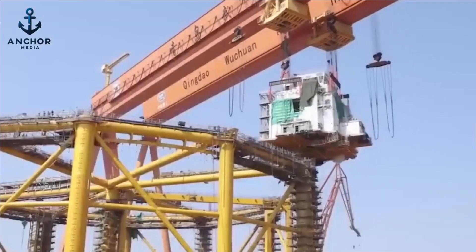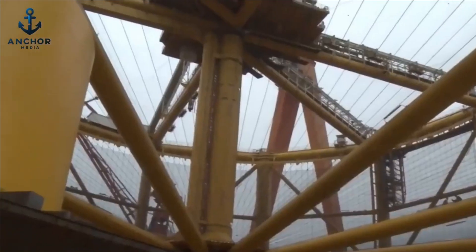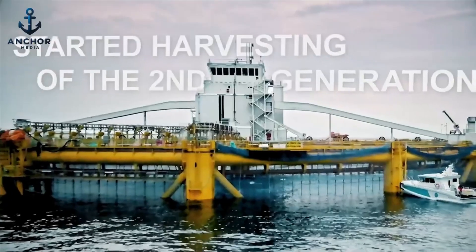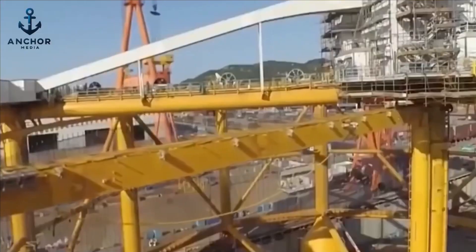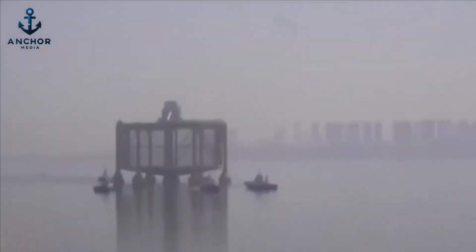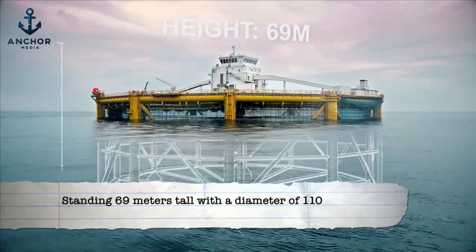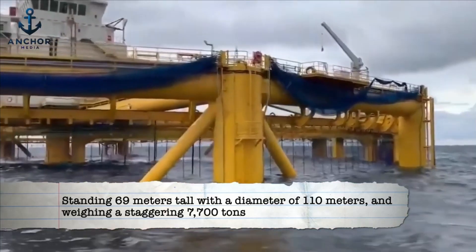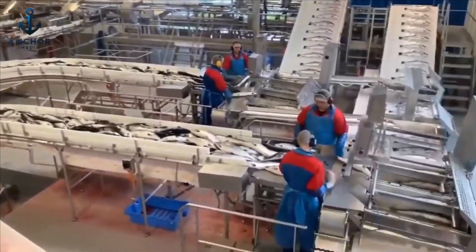The construction of Ocean Farm One was a monumental task of precision engineering and logistical planning. Initially, its various components were crafted in specialized factories, each designed for optimal performance and durability. Once these parts were complete, they were transported to Qingdao, China, where the massive assembly took place. Standing 69 meters tall with a diameter of 110 meters and weighing a staggering 7,700 tons, the platform embodies a titan of aquaculture engineering.